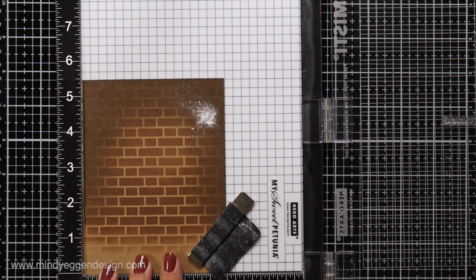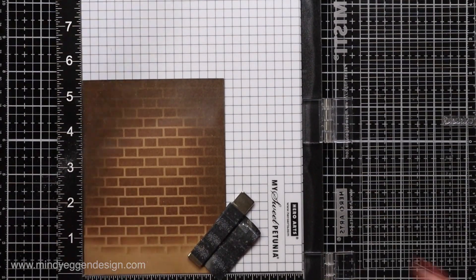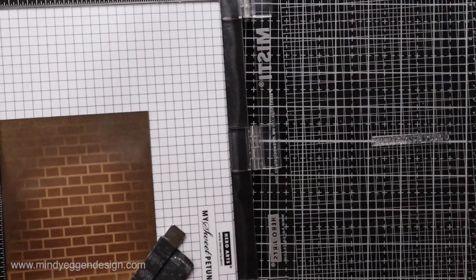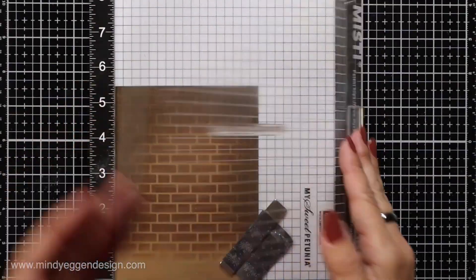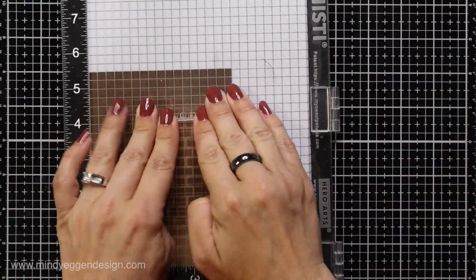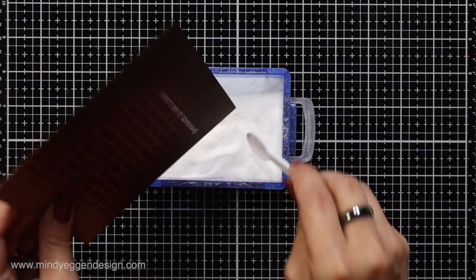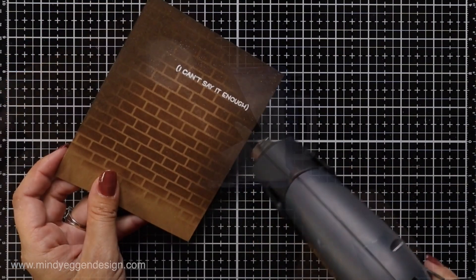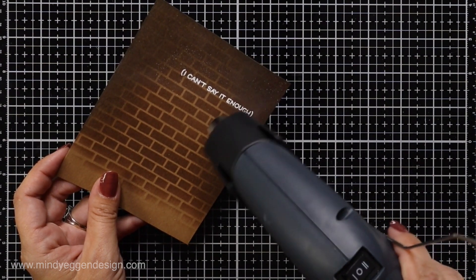I made sure the ink-blended background cardstock was really dry before embossing, because you don't want the embossing powder sticking to a wet background. Using my MISTI Corners ruler I lined up the skinnier sentiment, made sure it was straight, inked it up with embossing ink, then sprinkled on white embossing powder. This really stands out great against the dark background. The smaller sentiments on this stamp set are so fun — this one says 'I can't say it enough.'